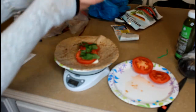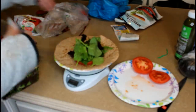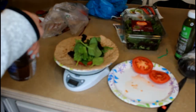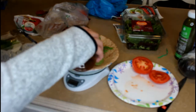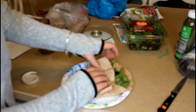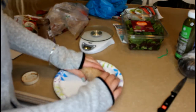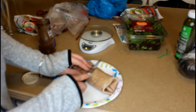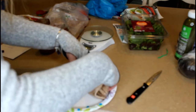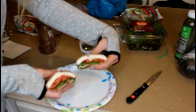Then I'm going to throw on some greens, put on some balsamic dressing — just a little drizzle — fold the edges and wrap this up like a burrito. And there we have our little wrap.